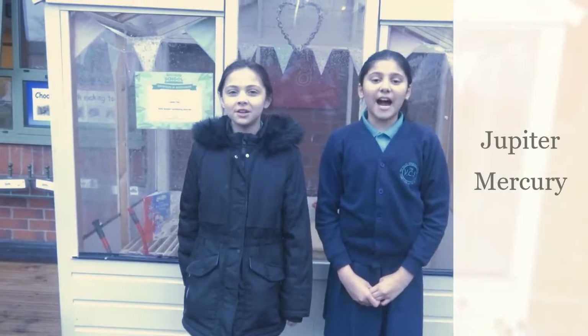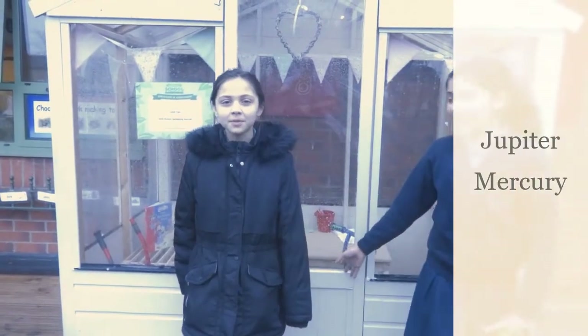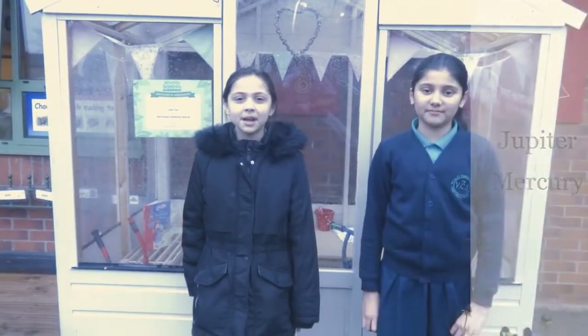The next planet is Jupiter, and on our scale it is the size of this greenhouse. Jupiter is the biggest planet, and it is worth remembering that Mercury is the size of this sponge ball. Jupiter is 780 million kilometres from the sun.